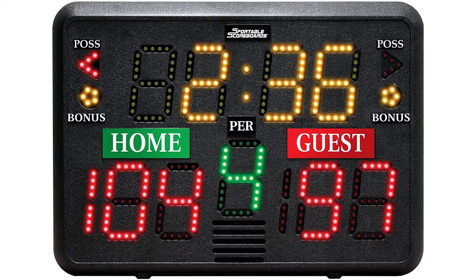Number three: multi-sport indoor tabletop scoreboard. It scores basketball, wrestling, volleyball, boxing, and more. Dimensions are 22W x 15H x 4 deep. The lightweight design makes it easy to transport and is recommended for indoor use. Yellow, red, and green LED displays are included. The scoreboard has a loud built-in horn and includes period, bonus, and possession indicators, plus workout, practice, and circuit timer modes.